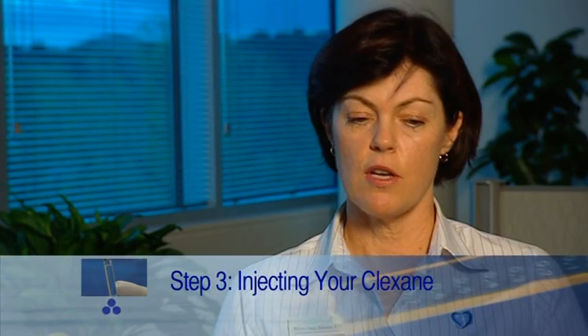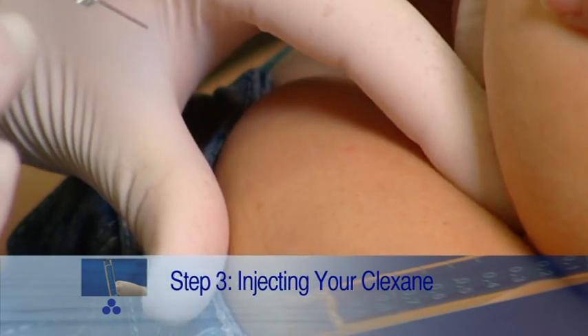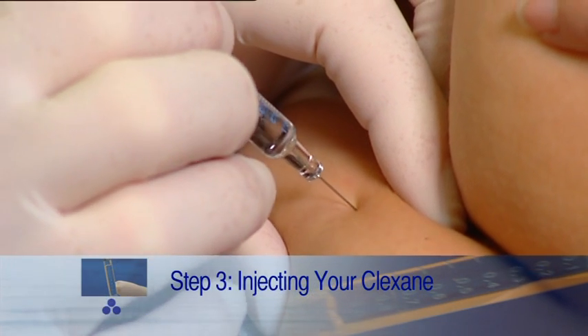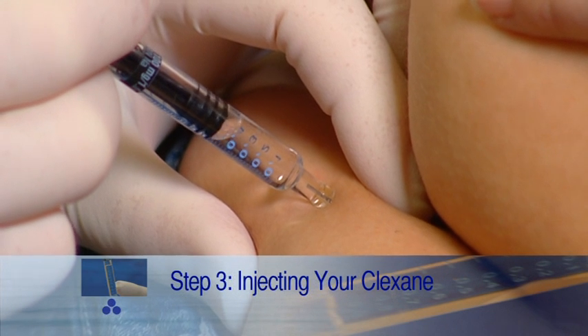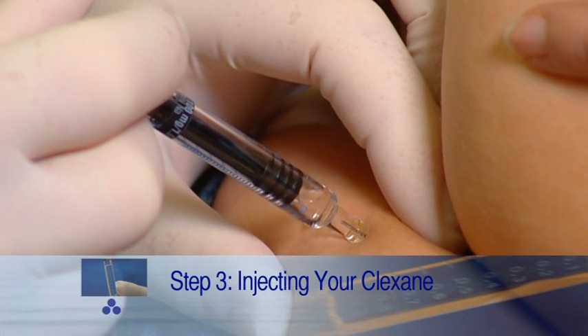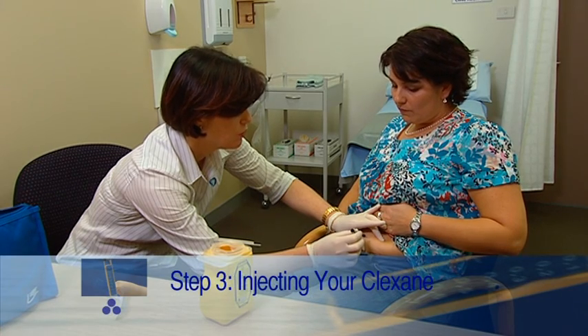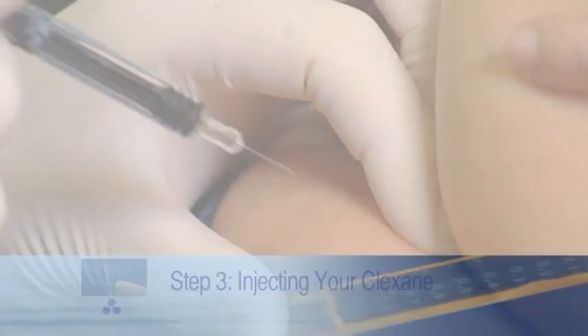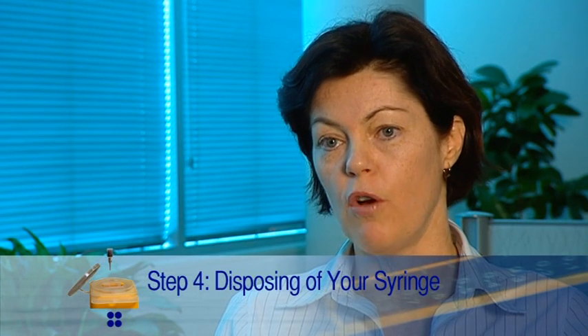For the treatment of a deep vein thrombosis, your doctor will advise you to inject once or twice a day. Once you have selected your injection site, pick up a fold of skin and place the needle at a 90-degree angle into that skin fold, into the fatty tissue under the skin, and slowly depress the plunger until all the medication has been administered. It's very important that once you've done the injection, you withdraw the needle very slowly.